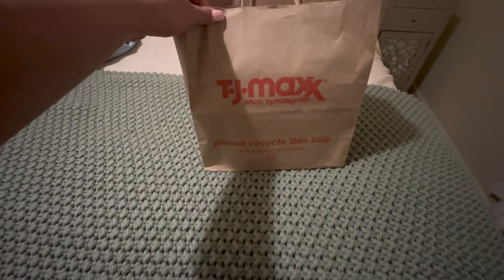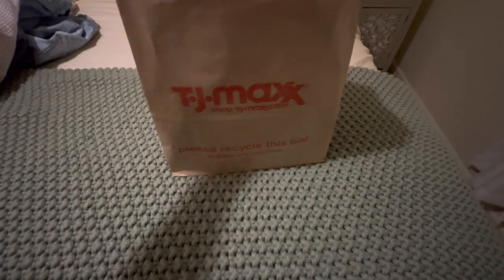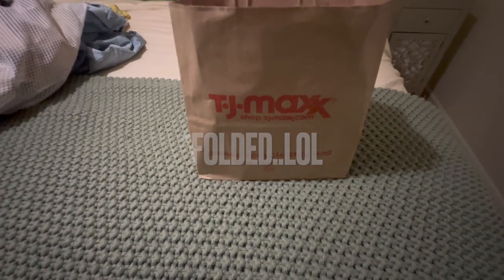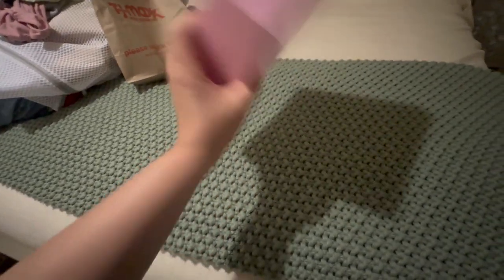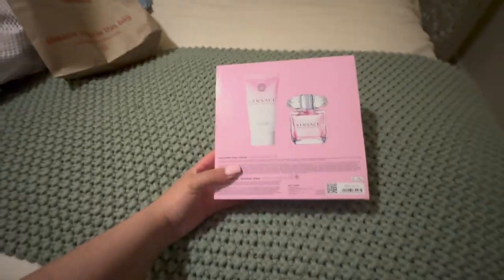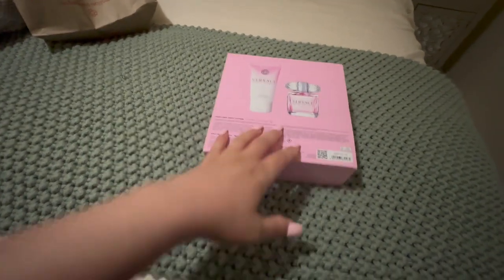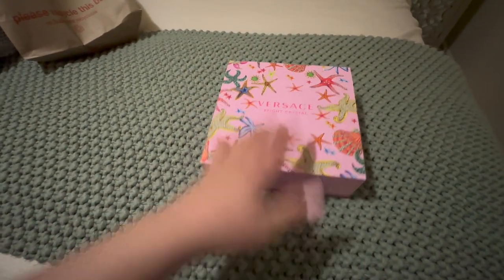Next up we have my TJ Maxx haul. I'm going to throw in some clips at the beginning just to kind of show you guys — ignore the laundry on the bed — just to show you guys what all I saw in the store, probably give you a little voiceover. The first thing I got was the Versace Bright Crystal set and it was only $39.99. It comes with these smaller sizes. This is not a scent I was even really all that hyped up to get, but what really sold me was the box and the packaging. I'm going to use this probably with a lot of my pomegranate scents.